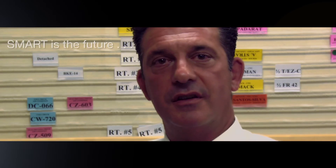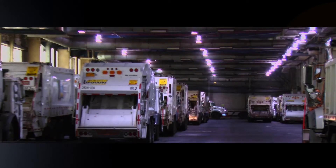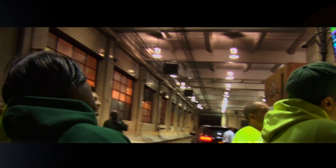Simply put, SMART is the future for the department's scheduling, accounting, and reporting of all equipment and personnel to accomplish its daily operational needs.